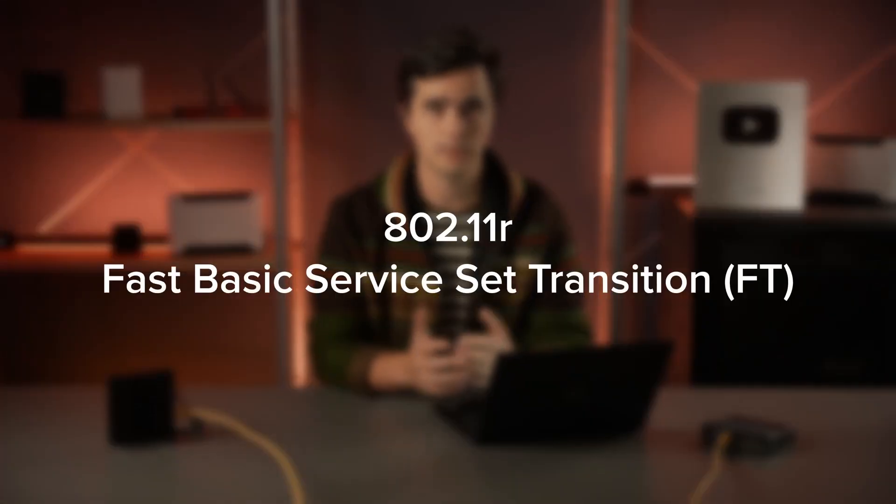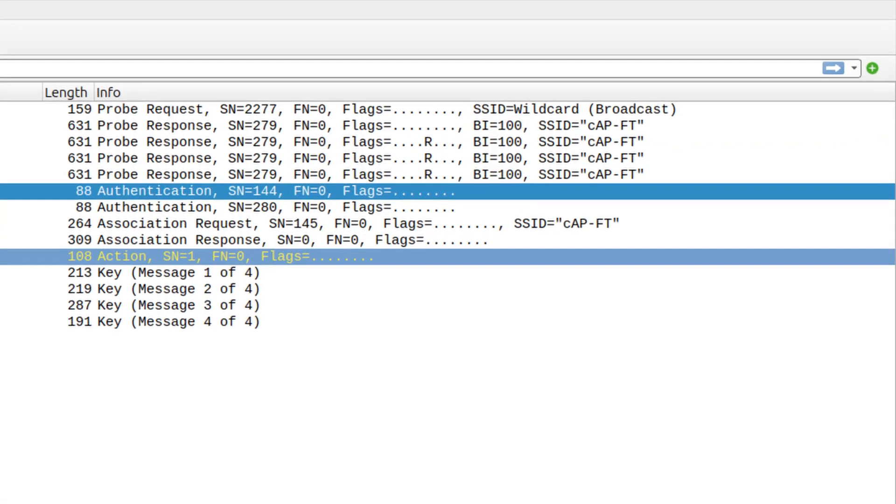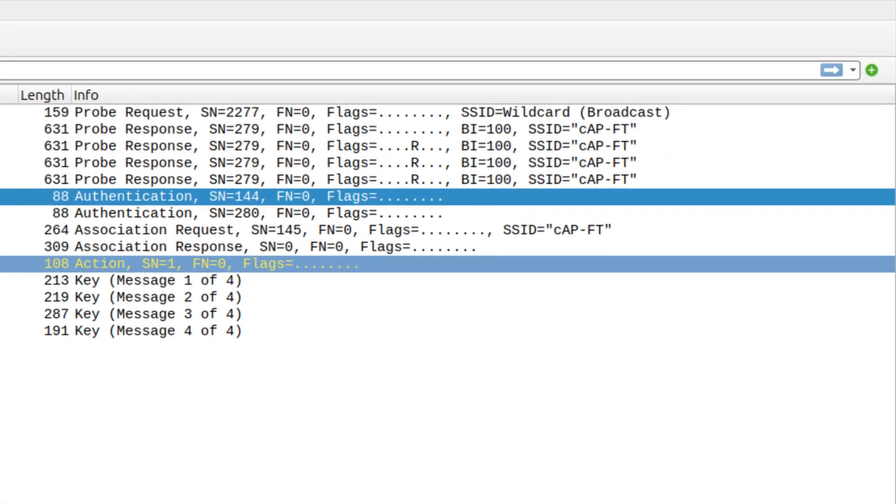Roaming, or fast BSS transition, as it's called in the 802.11r amendment, enables Wi-Fi client devices to switch between access points with next to no interruption in connectivity. A regular connection by a client to an AP involves multiple steps. The device checks if an AP is ready to accept the connection, then exchanges information about supported operation modes. After that comes authentication, where the client device proves to the AP or a RADIUS server that it knows the password. Finally, the AP and client agree on an encryption key.